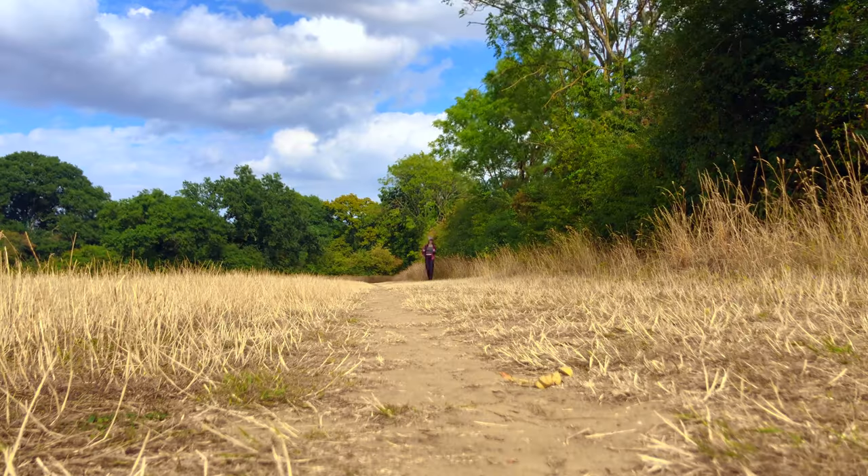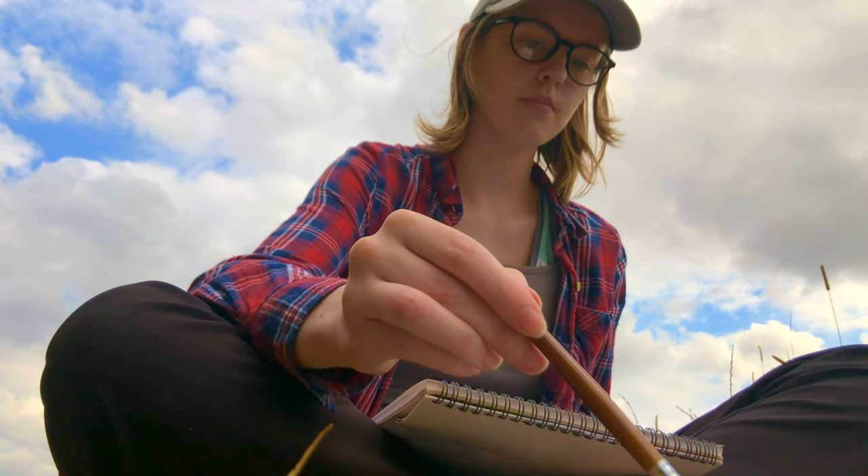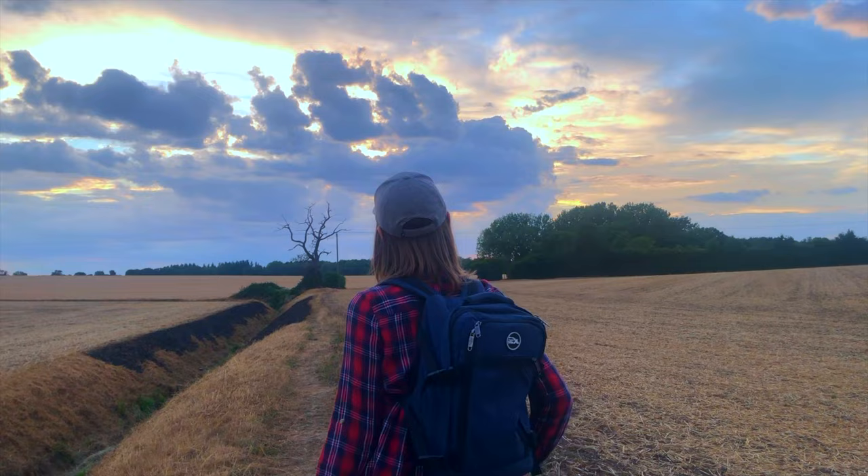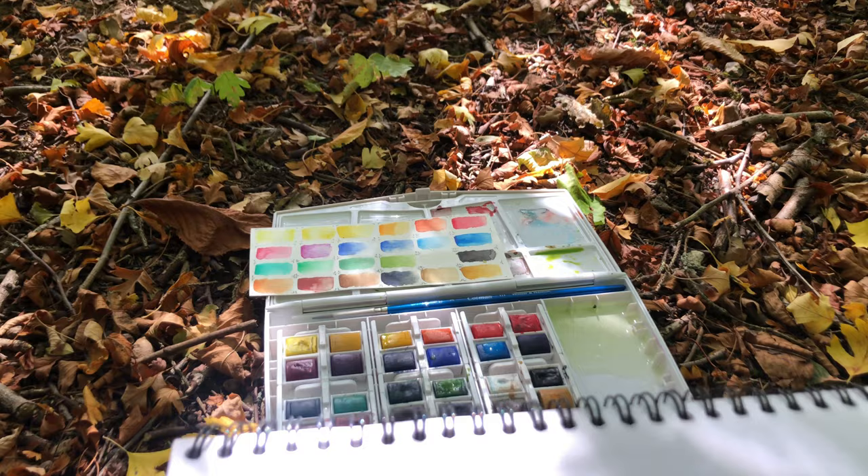For two days I went out into the countryside and painted in four different locations. There's nothing really quite like it — the sound of the wind, the birds, the falling leaves, and the experience of painting a sunset as it was happening. I hope this video inspires you in some way and I hope you enjoy.